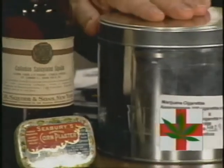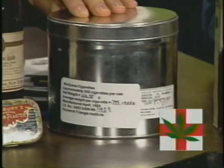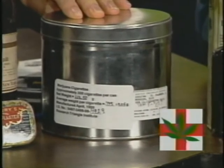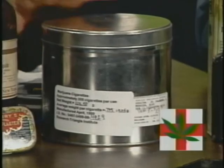Now this big tin right next door is a current — about three or four year old — can that was sent to Elvi Maseka, one of the seven patients who receives legal medical marijuana.